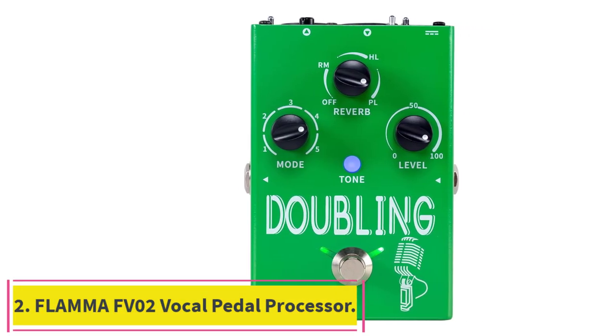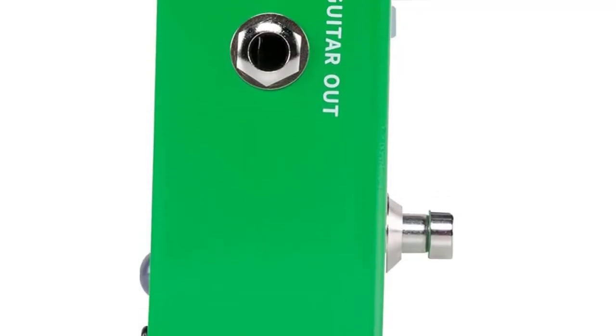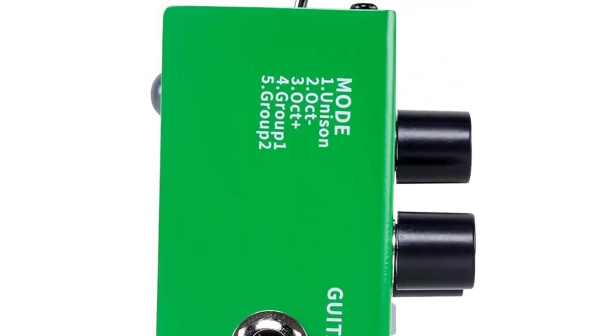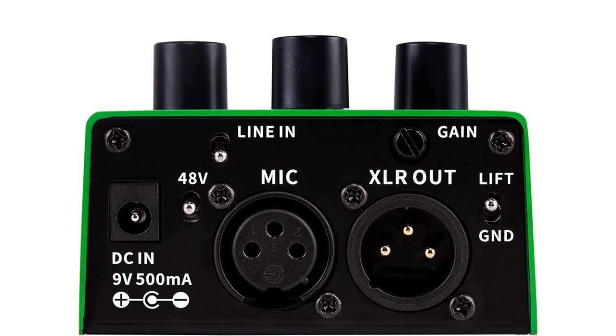Number 2: Flamma FB02 Vocal Pedal Processor. This vocal doubling pedal is designed for vocalists and guitarists to add rich chorus and reverb effects to their microphone and/or guitar signal. Singers can also switch between warm, bright, and normal modes, with each mode indicating the type of EQ manipulation provided by the pedal.